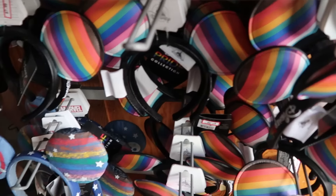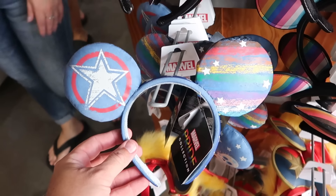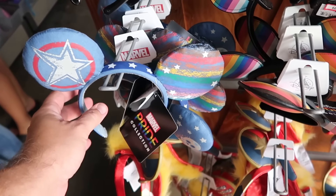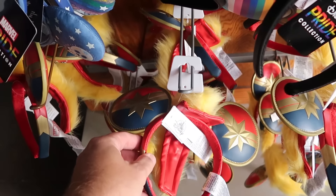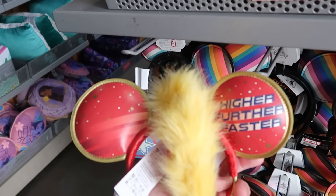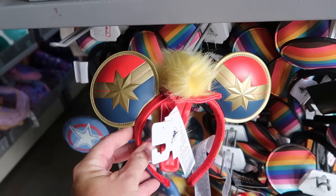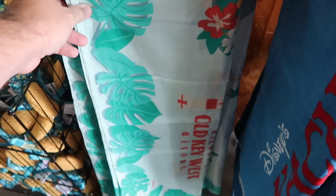They even have the Marvel Pride ears here, so a really good selection of pride collection merchandise. Underneath is another fun simulated leather ear from Marvel's 'Higher, Further, and Faster' — also $7.99. There's a nice section of different beach towels too, including a really cool one from Disney's Old Key West Resort with flowers.